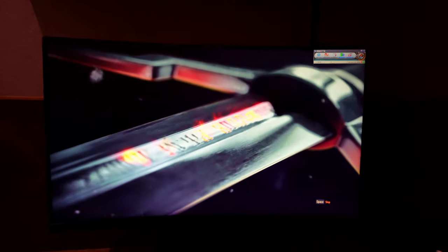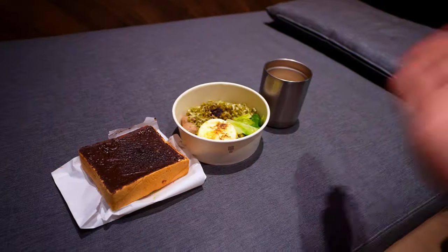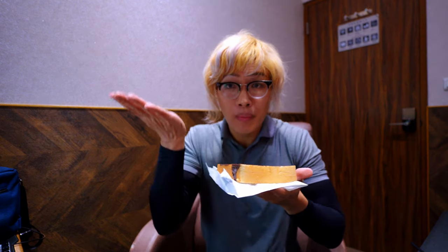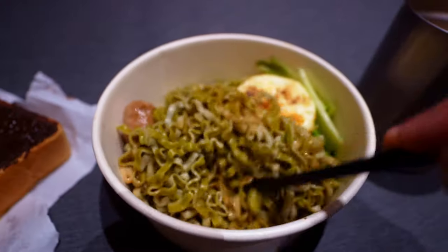Before I could even finish loading up Witcher 3, the food was delivered to me. From left to right: first you have a chocolate bread that legit has a lot of chocolate, then a noodle dish which I guess is for vegetarians because it's green, and something that tastes like instant noodle but with a lot of stuff added. And some drinks, which I guess is milk tea. Gotta have that gamer energy somehow.